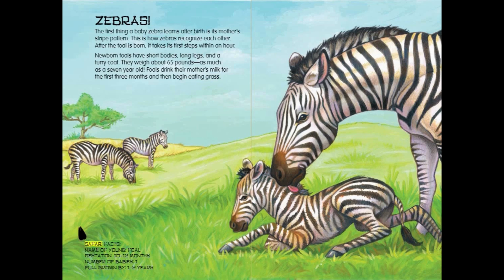Zebra Safari Facts: Name of young — Foal. Gestation — 10 to 12 months. Number of babies — 1. Full grown by 1 to 2 years.